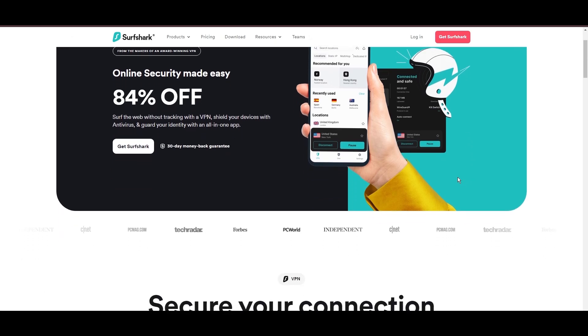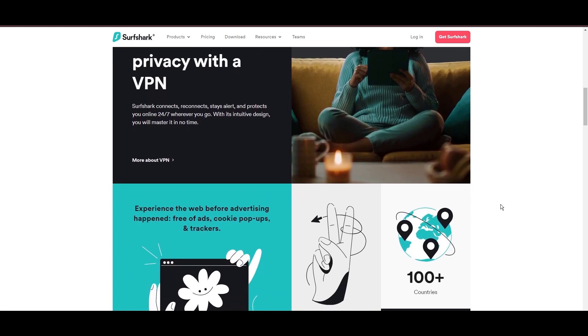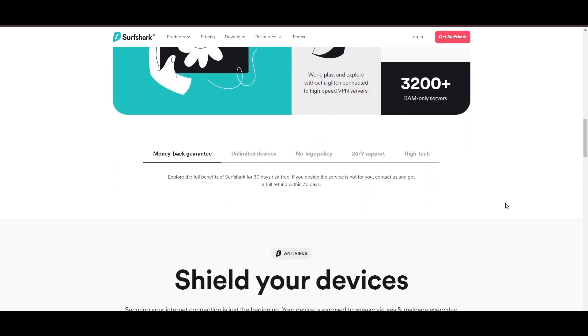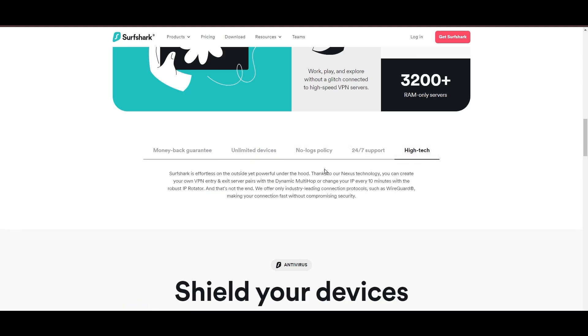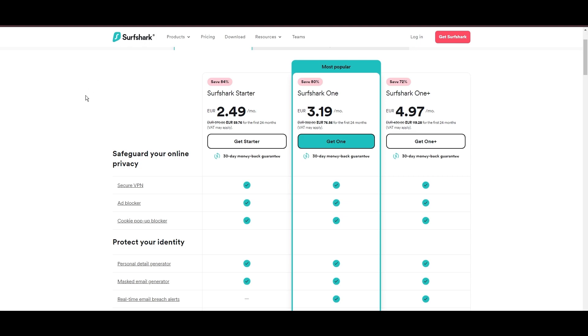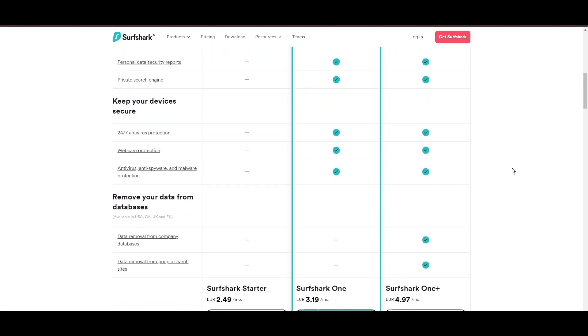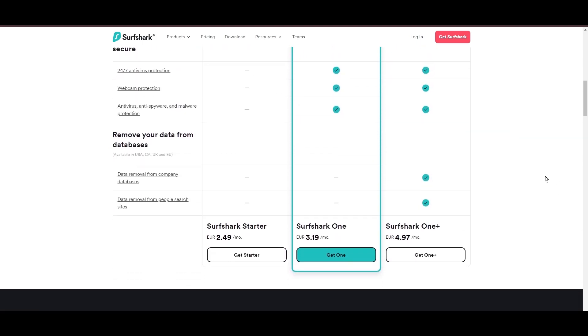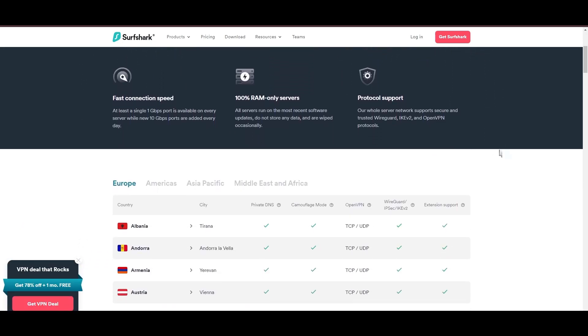Surfshark stands out as a top VPN choice for Raid Shadow Legends players, especially because it lets you simultaneously connect as many devices as you want. With its headquarters in the Netherlands, this VPN offers an impressive network of 3,200 servers across 100 countries, ensuring you can play Raid Shadow Legends and access other content worldwide without restrictions. One of the first things to catch your eye about Surfshark is its affordability — you can use this advanced VPN service for as little as $2.49 monthly, plus they offer a no-risk trial period for a month.